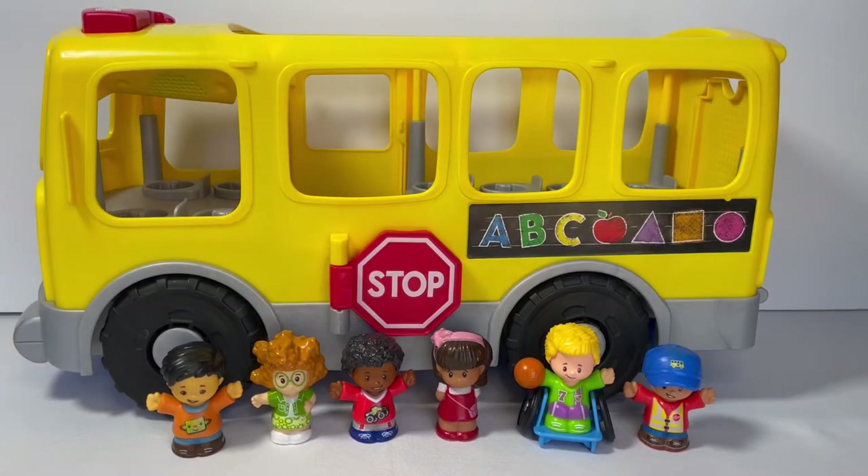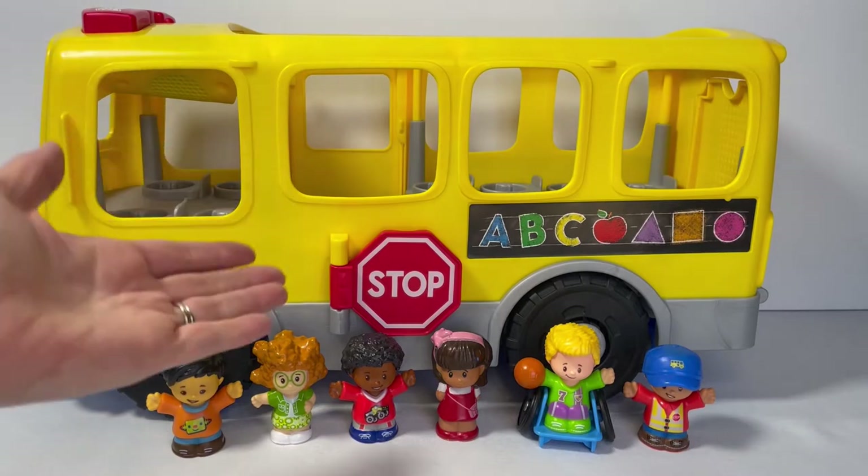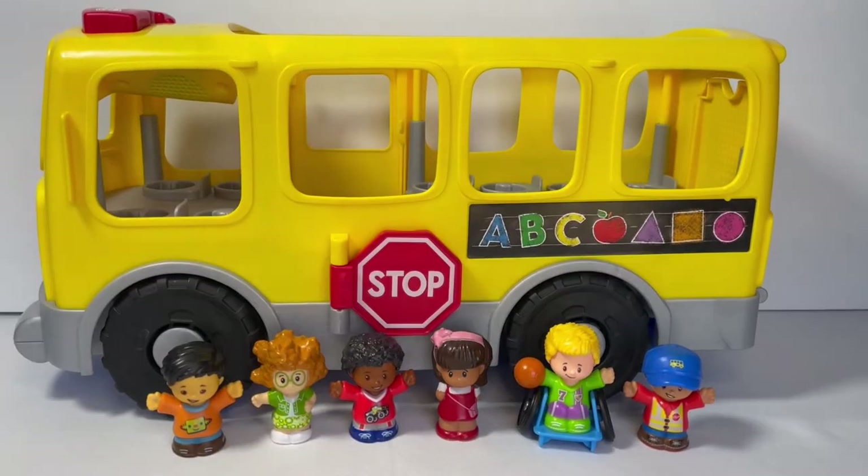Hi friends! Thanks for joining us here at Adler's Hat Rack. Today we will be taking a trek to school with Kobe, Sophie, Calvin, Nia, Charlie, and Bus Driver Bill on the Fisher-Price Little People Big Yellow School Bus.